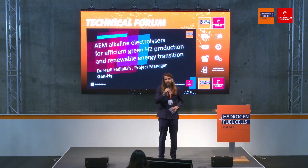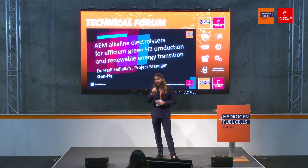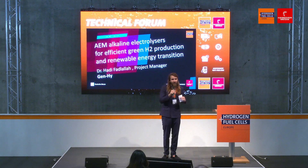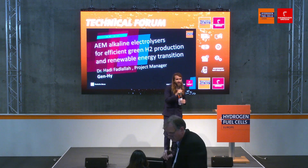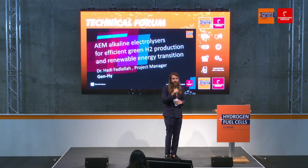Good afternoon everybody and welcome to the Hydrogen and Fuel Cells Europe here at the Hannover Messe 2023. We're here at the Technical Forum where we dive into all the new technologies related to the hydrogen sector. Please have a seat, have a drink and join us for these super interesting talks.